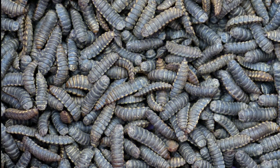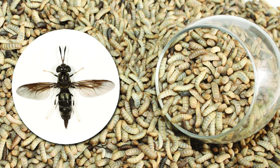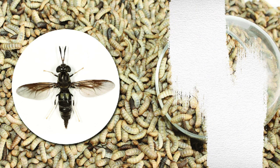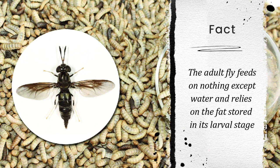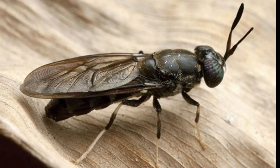The prepupae then migrate from their food source to dry crevices to metamorphose into pupae. The pupal stage, during which larvae do not move nor eat, ends with adult emergence. The adult fly feeds on nothing except water and relies on the fat stored during its larval stage. The fly mates and lays eggs in 5 to 8 days. Shortly after oviposition, the female dies.